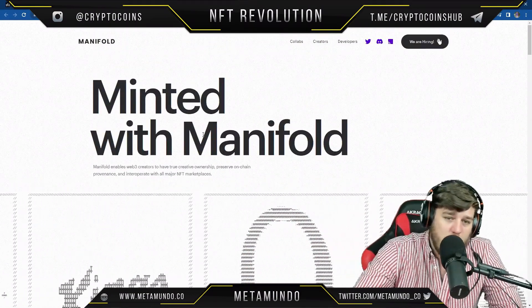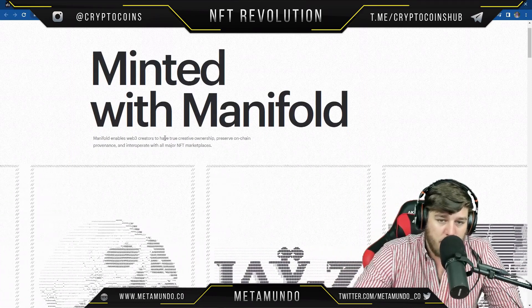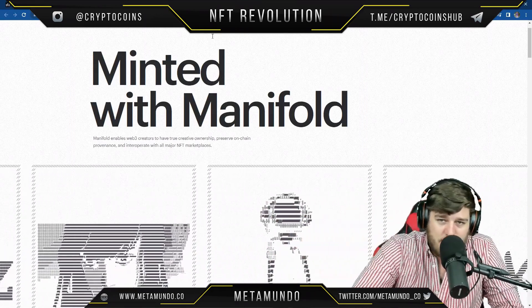They minted with Manifold.xyz, which enables web3 creators to have true creative ownership and preserve on-chain provenance — that kind of thing.